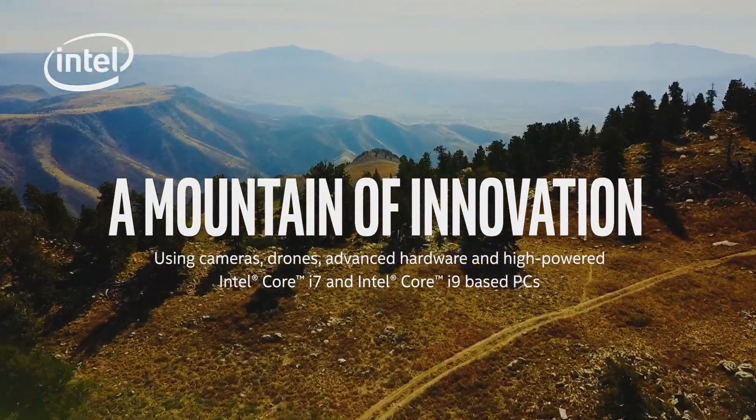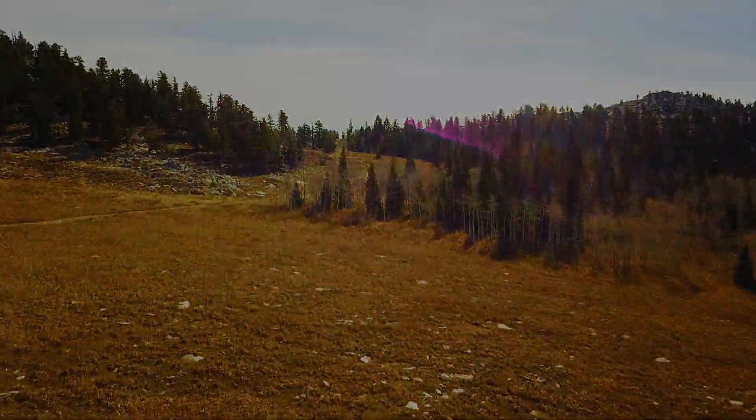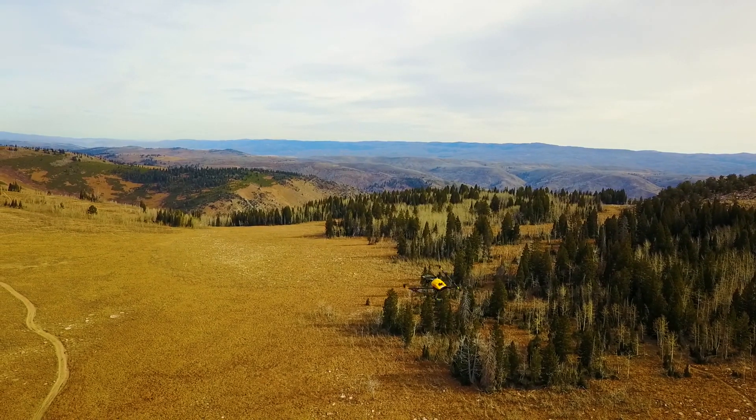How do you map an entire mountainside? Thousands of acres of forests, streams, and impassable rocky cliff sides. Now imagine if you could traverse the mountain in a matter of minutes.